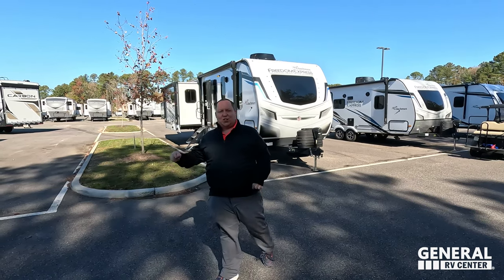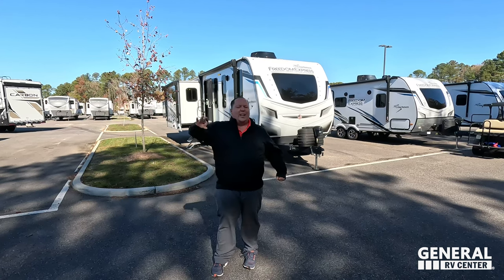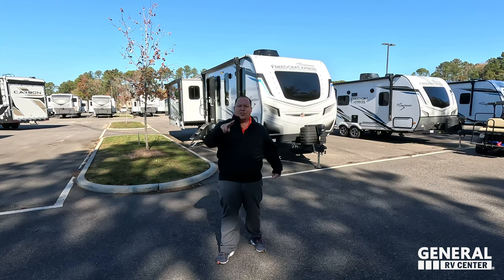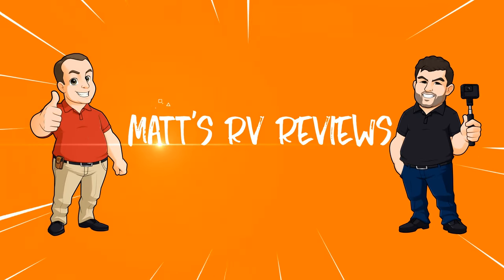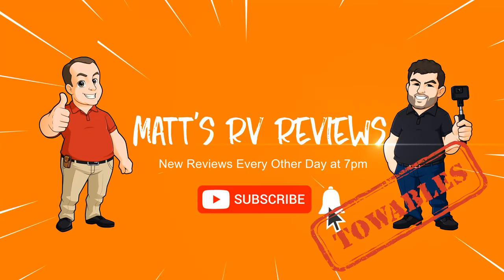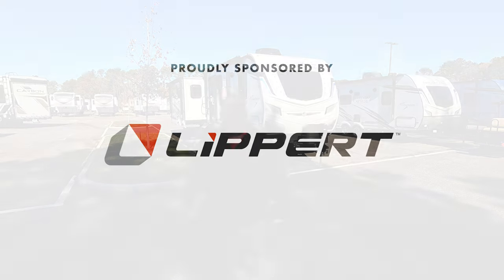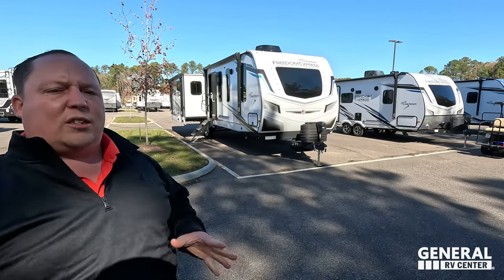We are going to be taking a look at the outside features first, then the inside features, then we're going to give you three things we love about this unit and three things we dislike about it. We're starting in three, two, one. Welcome back to another video — today I'm super excited to be showing you this awesome quality travel trailer, the RLDSLE.